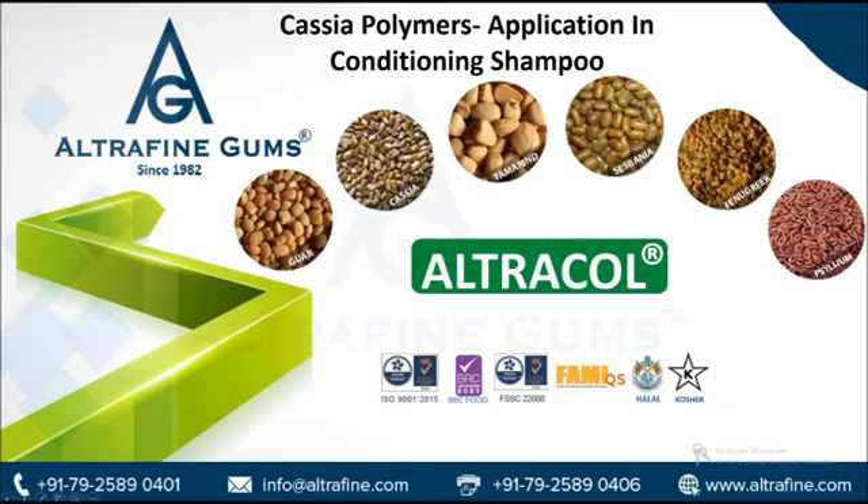Cassia gum is a naturally occurring, vegetable-based carbohydrate comprising at least 75% polysaccharide. Cassia gum is primarily a galactomannan, having a mannose to galactose ratio of 5 to 1. It is grown extensively in tropical zones and has been used for a long time in Ayurvedic medications.